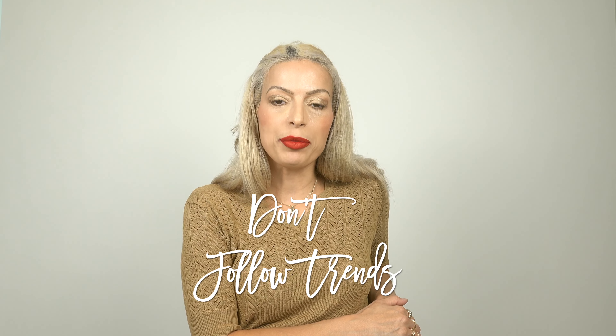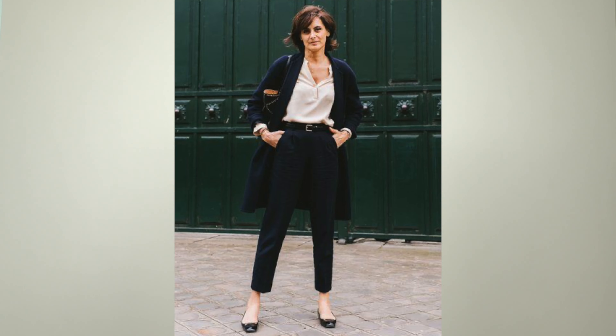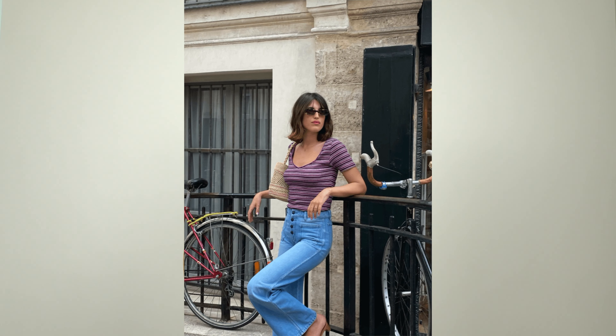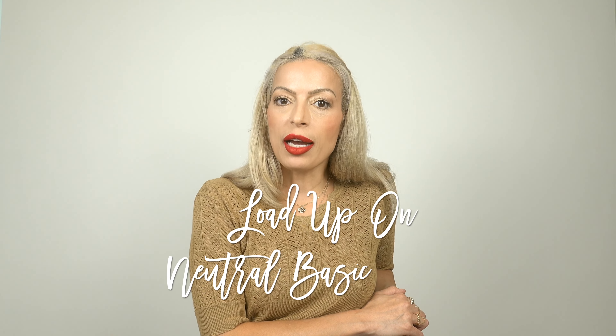First, French women tend to stay away from trends since their wardrobe is very well thought out and curated with timeless and classic pieces. They skip trends and focus on what is truly authentic and part of their classic style — they want these items to stand the test of time. If there is a trend they have their eye on, it needs to be something they can incorporate into their personal style and wear season after season, long after that trend has come and gone.